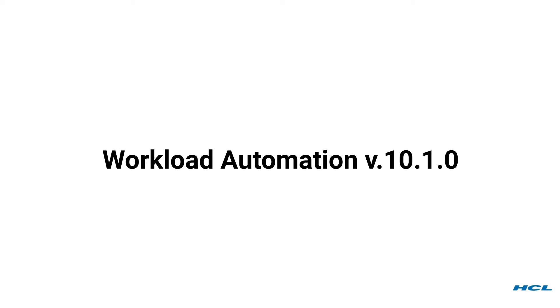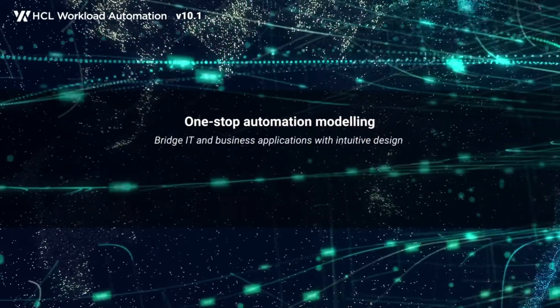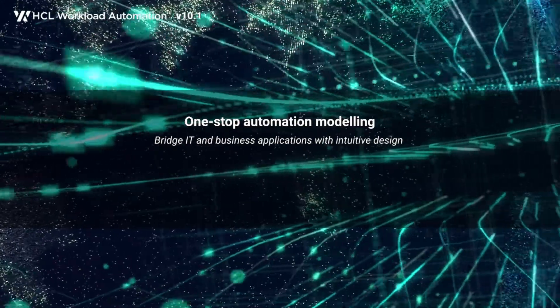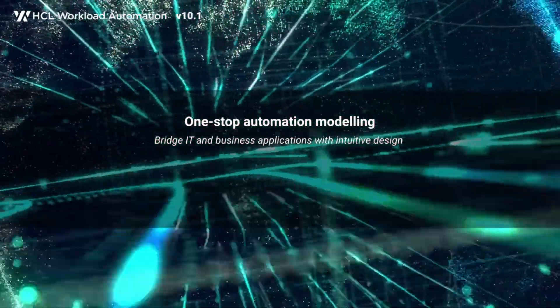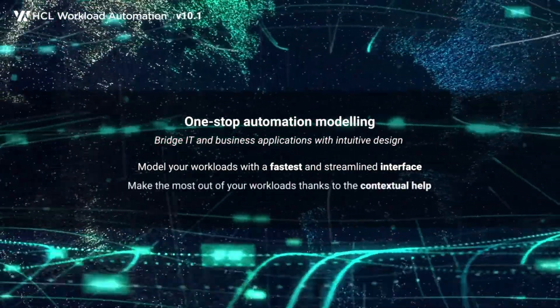Welcome to HCL Workload Automation 10.1, a version full of incredible features, such as the renewed workload designer, a one-stop automation modeling that streamlines the workflow definition. Get ready and automate faster under the guidance of contextual help.